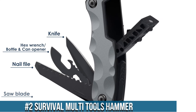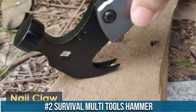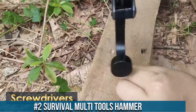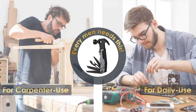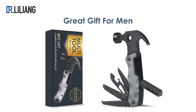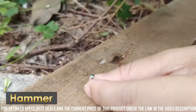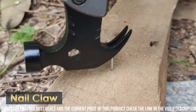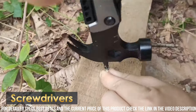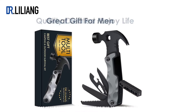Number 2: Survival Multi-Tool Hammer. A versatile and essential tool for outdoor enthusiasts and emergency preparedness. With its rugged construction and multiple functions, this hammer is designed to handle a variety of tasks in survival situations. The hammerhead provides a sturdy and reliable tool for driving tent stakes or building shelters, while the claw can be used for prying and pulling. The handle of the hammer doubles as a survival whistle, ensuring you can signal for help in case of emergencies. Additionally, the hammer features a built-in glass breaker and seatbelt cutter, making it a valuable tool for vehicle emergencies.